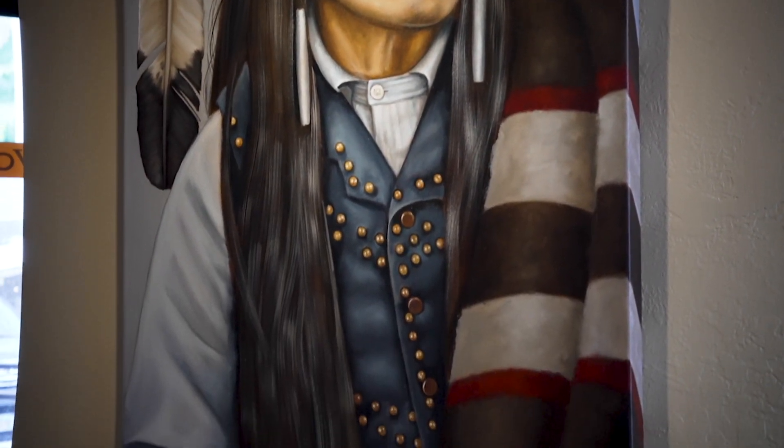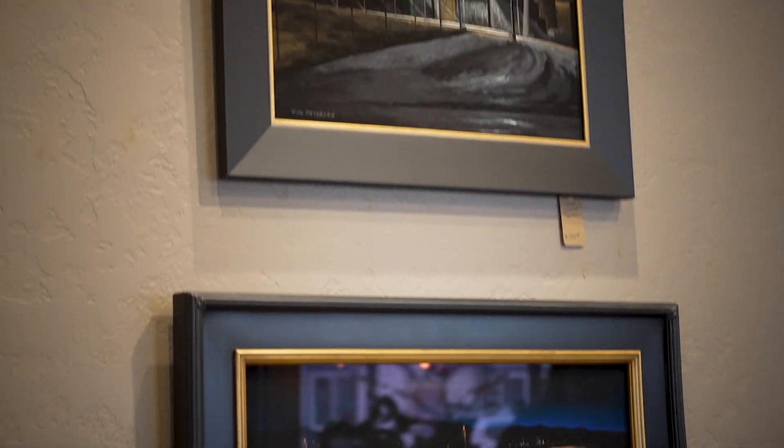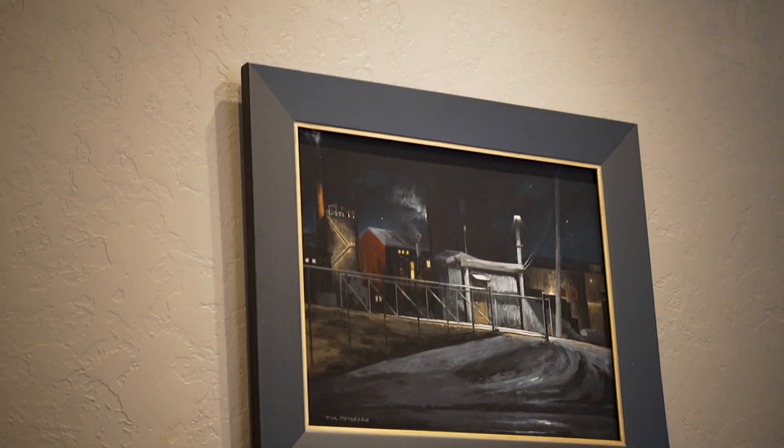When we first started the gallery 26 years ago, people said, oh, you'll never sell to locals — locals won't buy this art. And I would say we've got lots of local customers; a lot of people come back again and again to buy our artwork and have Randy frame things for them.